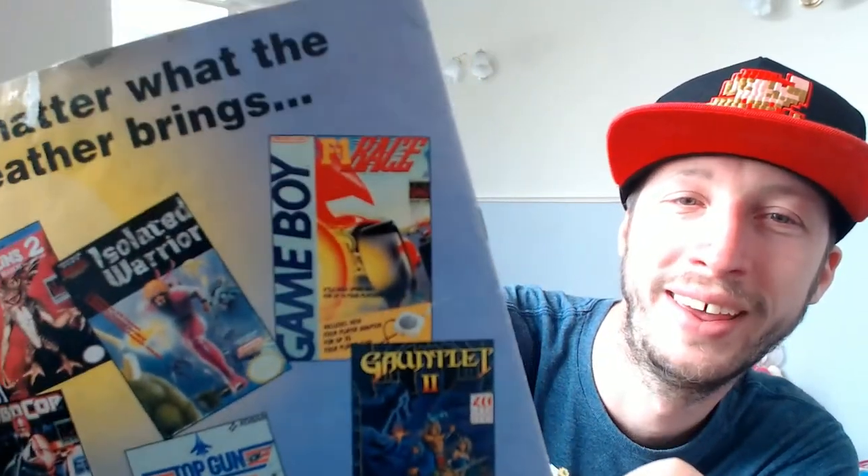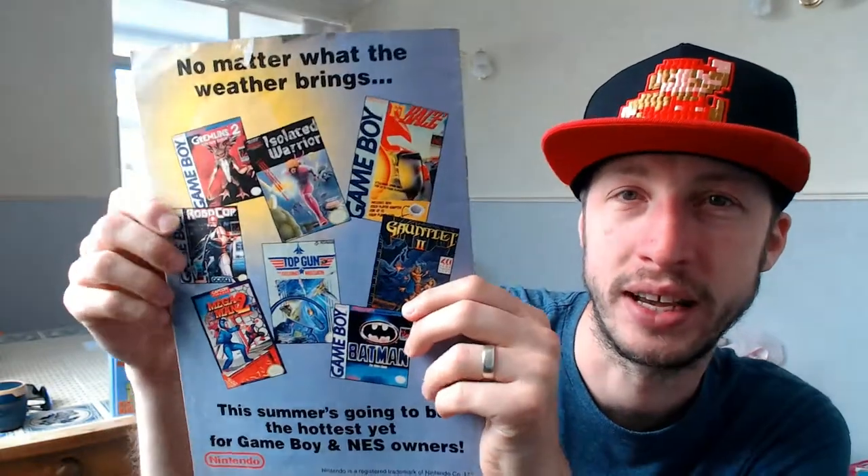I love that Mega Man 2 cover - that is what you call awesome box artwork. And look at that F1 Race - apologies if it doesn't zoom in properly, but wow, look at that: 'high speed race for up to four players.' Now that is a game I want to try and track down.